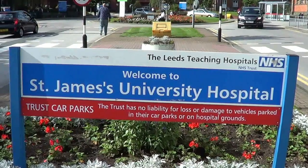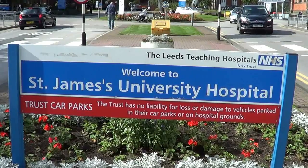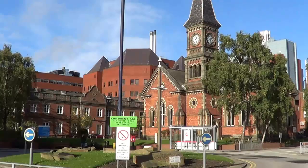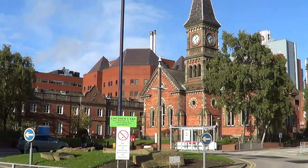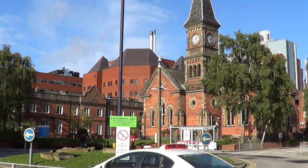Welcome to St. James's Hospital Eye Department. Every year around 5,000 cataract operations are performed in Leeds Teaching Hospital's NHS Trust. This information video will give you an idea of what to expect during your visits with us if you are considering having cataract surgery.